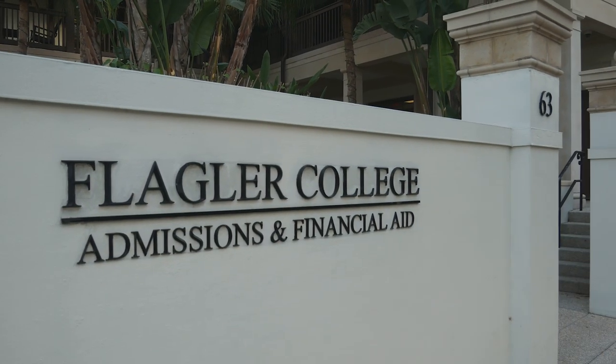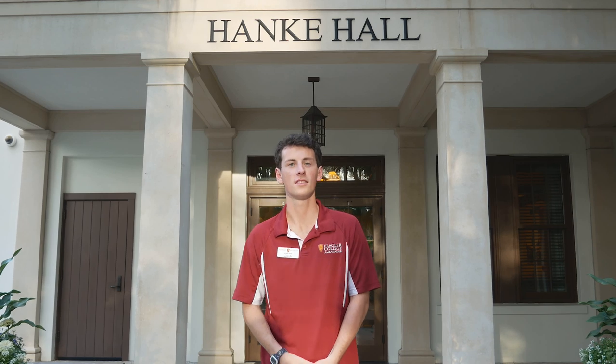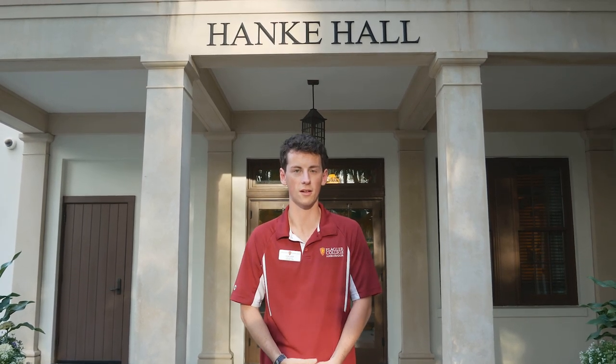This is Henke Hall. This houses the Office of Admissions and Financial Aid, so these are the people that are processing your applications and getting you ready for Flagler College.